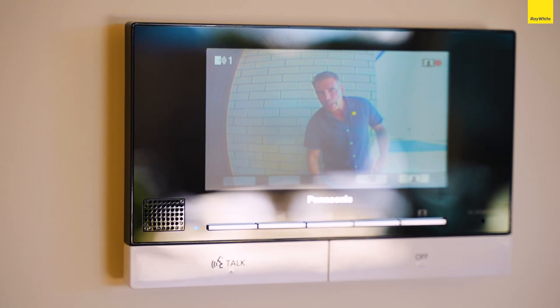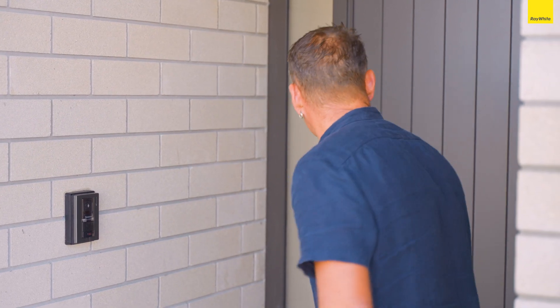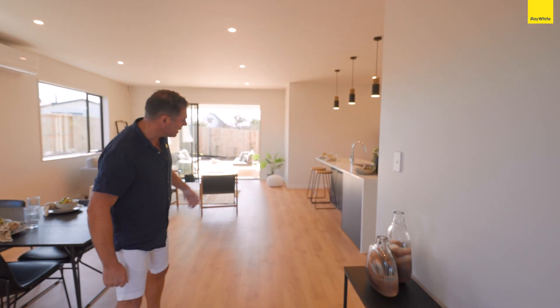G'day, James Alexander here from Ray White and we're here to present 51 Karanui — I'm pretty excited about it actually. Hey James, how are you? Fancy seeing you here. I'll let you do all the talking, take it away.